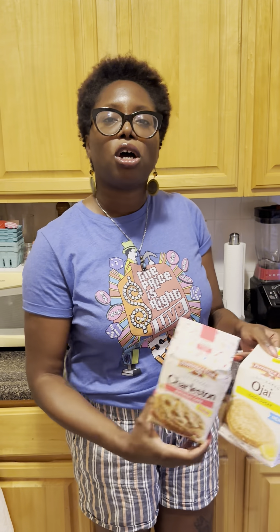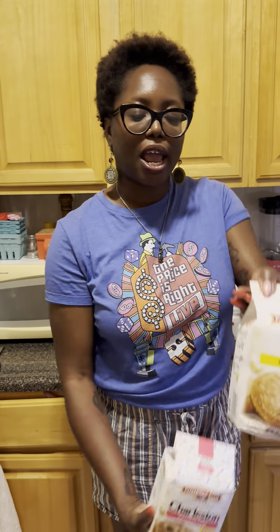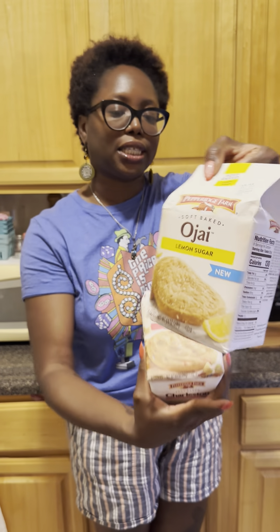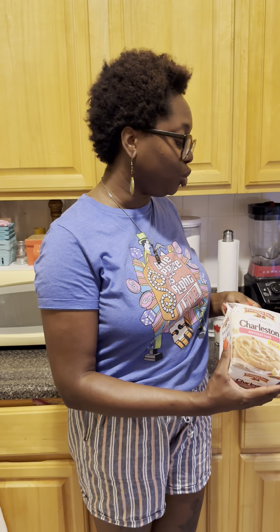We're back on the farm, guys. They have some new cookies, and while I'm still hoping and praying that they bring back those Earl Grey Milanos, we're going to see if these scratch the itch. We've got the Pepperidge Farm Charleston birthday cake cookies and the Pepperidge Farm lemon sugar Ojai cookies. I do not know why all these cookies are named after places.